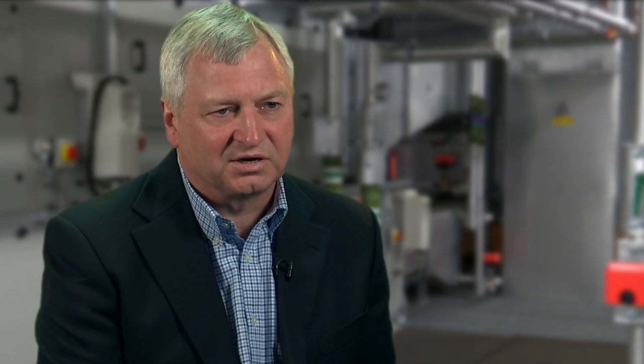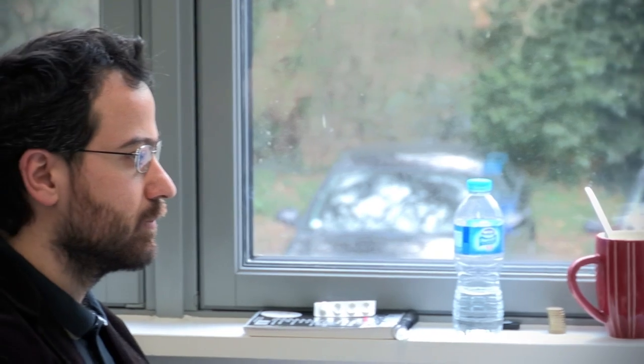Governments and many industry commentators are now talking about the energy trilemma — that is, how do we have clean, affordable and secure energy supply. We believe that dynamic demand can make a contribution to all of those things. It is no secret that the UK is faced with a shortage in energy supply. By shutting down specific power stations — particularly old coal power stations and old nuclear power stations that will have to be made redundant in the next few years — the UK will be left with a quite serious power shortage.